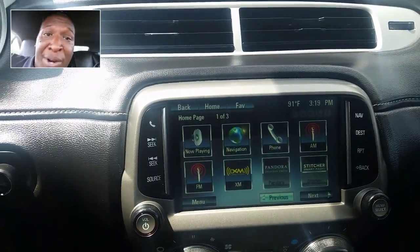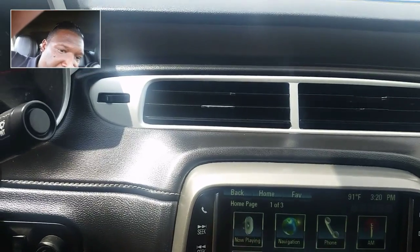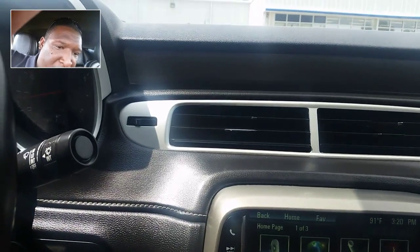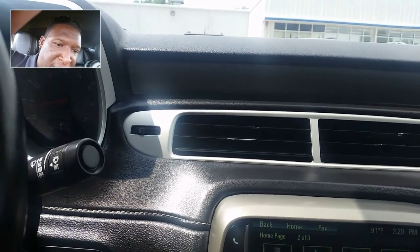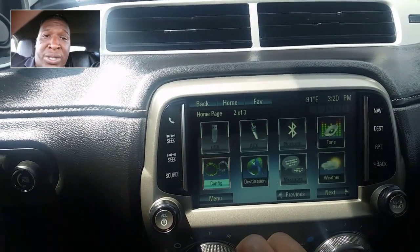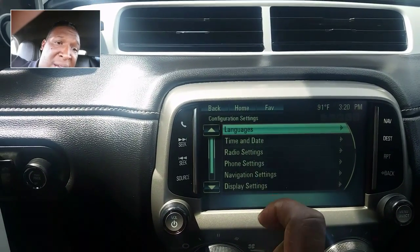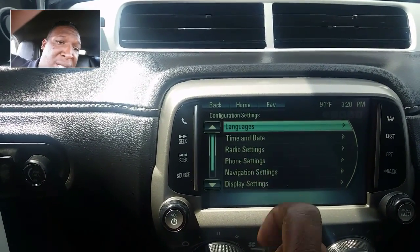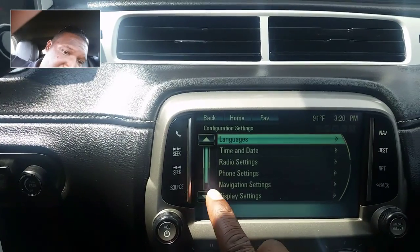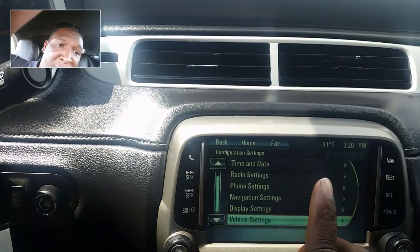Sorry about covering up my face there. So what I wanted to do was go over the settings menu of this part, because it gets kind of confusing sometimes and I just want to make sure I'm doing the right thing. In the settings you see you have your language, your time and date, your radio settings, your phone settings, your navigation settings, your display settings, and your vehicle settings — and that's all you have.